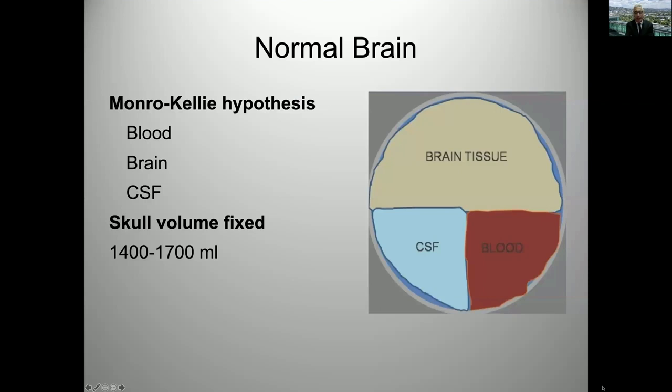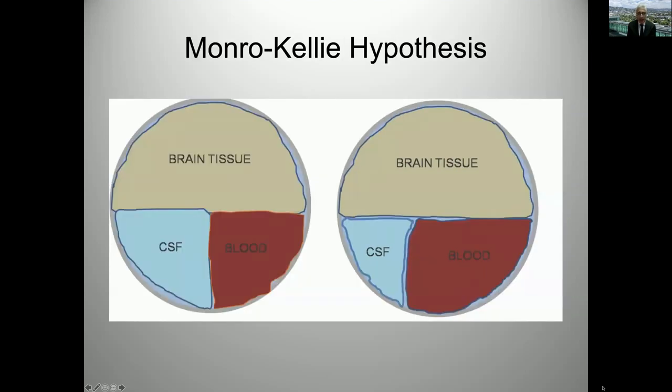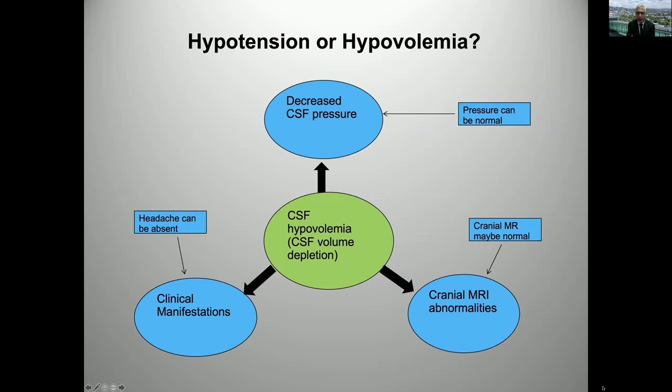Jeremy really summarized this very well. We all know that the imaging findings mostly relate to changes in the CSF versus blood compartment of the skull. As we have volume depletion and CSF gets lower, blood has to compensate. There is hypovolemia rather than hypotension. What's not fixed is whether there's decreased pressure, because patients can have normal pressure. The cranial MRI abnormalities may be normal, and among the clinical manifestations, headaches may be absent. That's what makes this very challenging.